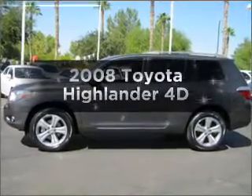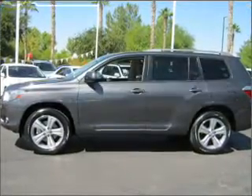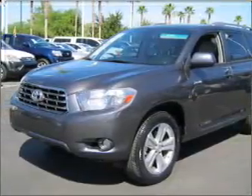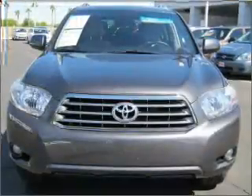Presenting the 2008 Toyota Highlander. Travel the roads in style and comfort in this great vehicle with a reliable engine, connected to a smooth shifting automatic transmission.